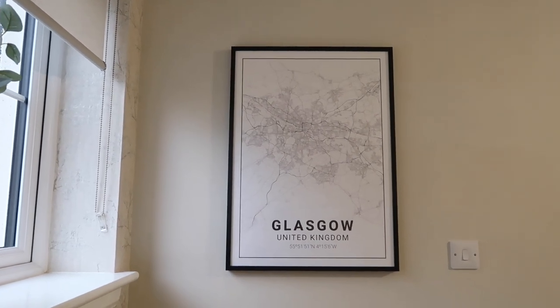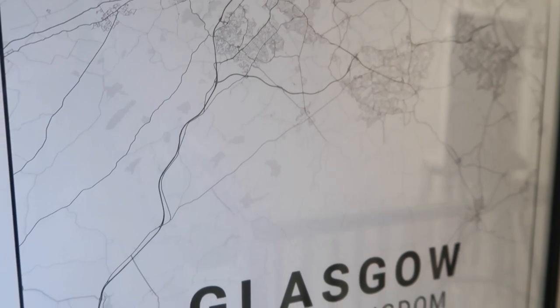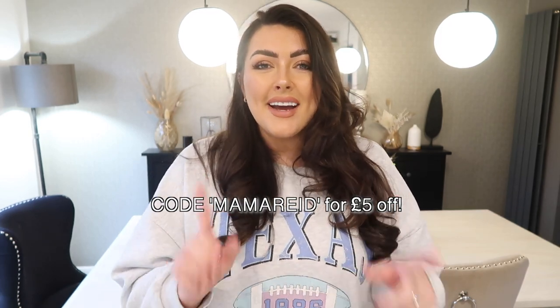You can change the text - we've put Glasgow but you could put things like 'my home', 'our wedding day', 'where I was born', or the people's names, or keep it blank. I love the way we designed ours with the whole map, but I was torn between that and the circular design which is so beautiful as well. If you're looking for something to jazz up your home, go to the description box below, check out Mapness, and don't forget to use my discount code MAMAREAD at checkout for five pounds off.